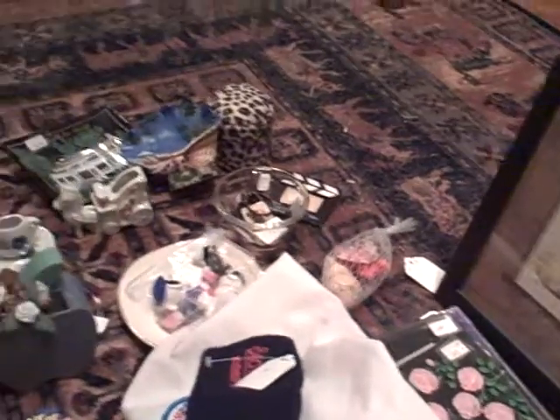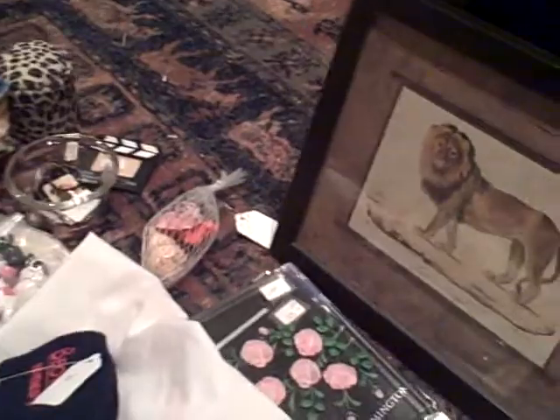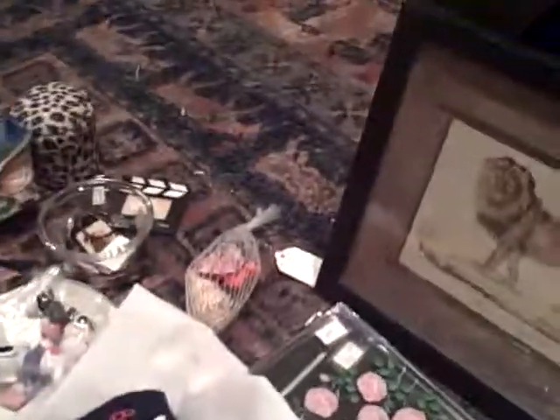Hi! I went to a rummage sale and this was half-price day, so I got lots of little goodies. I'll start with the bells.